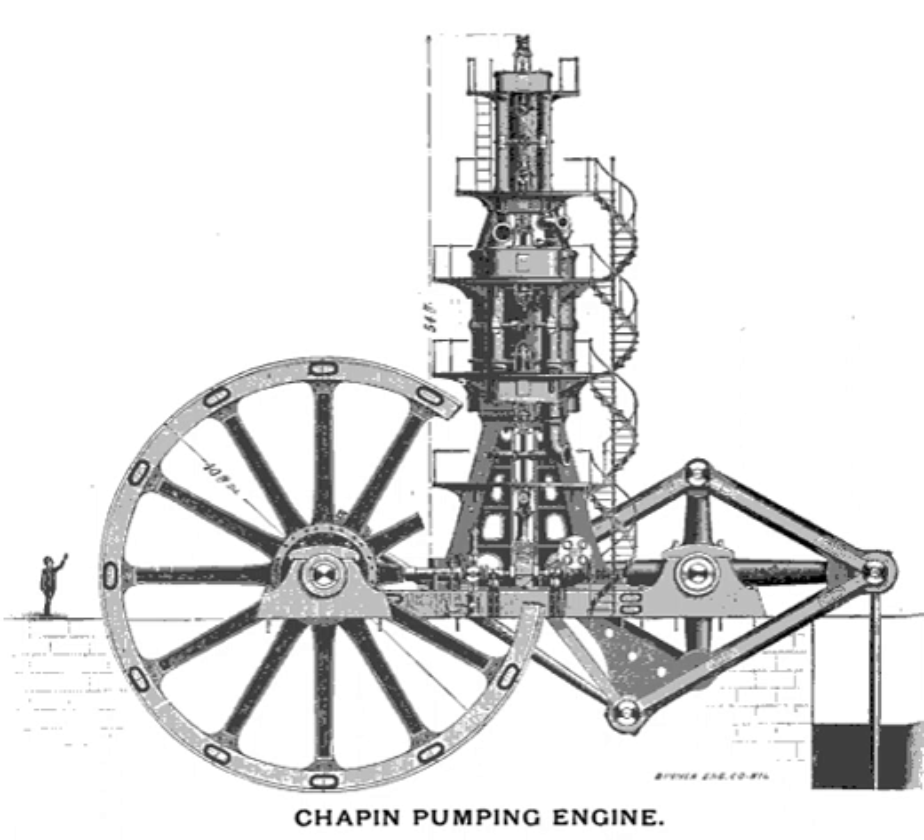The Chapin Mine Steam Pump Engine is a Vertical Tandem Compound Steam Engine. At its maximum speed of 10 revolutions per minute, it produced over 1,200 hp, and during operation required 11,000 short tons of coal per year to operate. It is 54 feet tall with a flywheel 40 feet in diameter, weighing 164 short tons. The entire engine weighs 600 short tons.